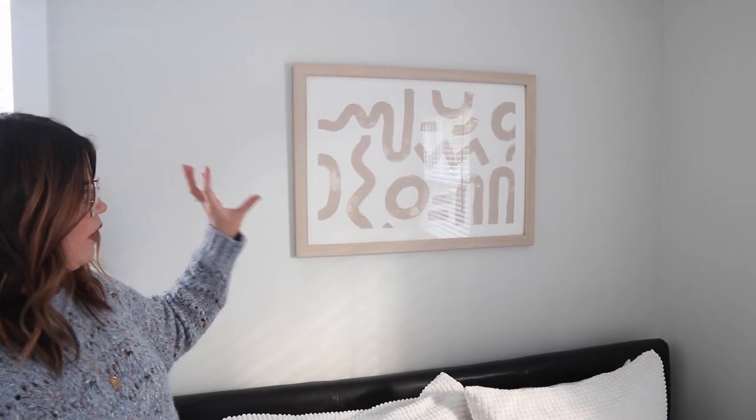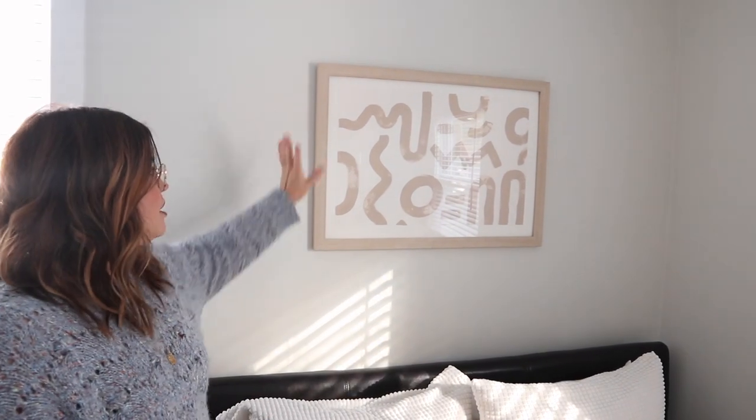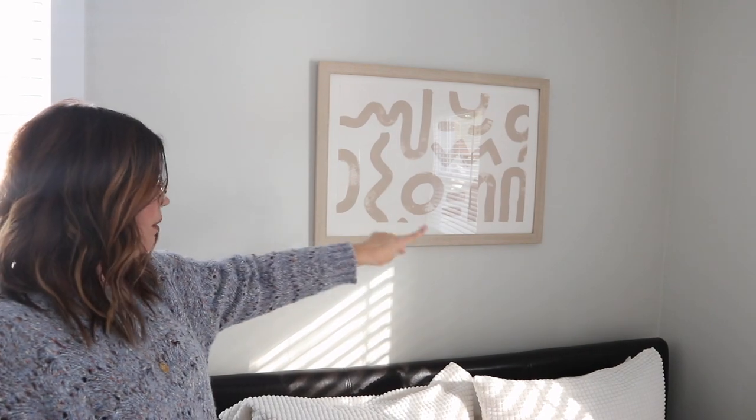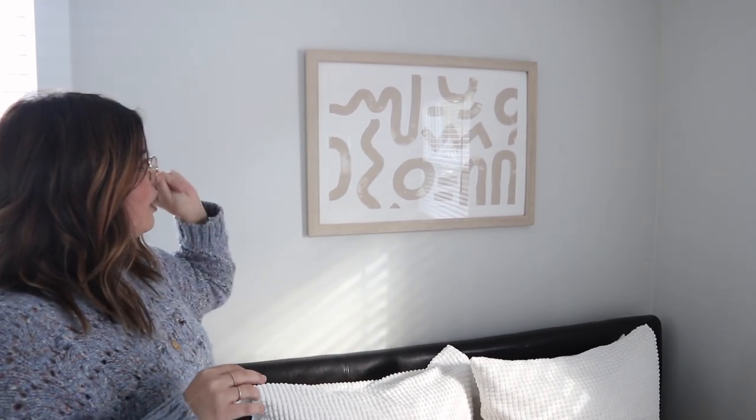For the art above the bed, I wanted to keep it pretty simple and I didn't really want to buy art, so I decided to paint my own — I did vlog that and I'll put it in the description if you want to see how I did it. I picked a pretty neutral color and bought a really pretty frame online. I'll link the website, but you can basically custom order any size frame you want and it's fairly reasonably priced. I love the color and how neutral it is.